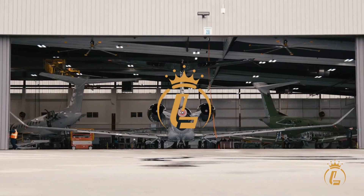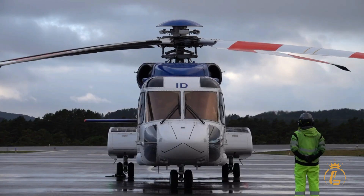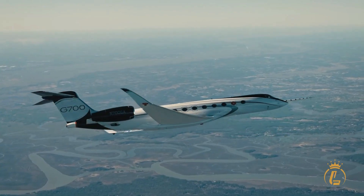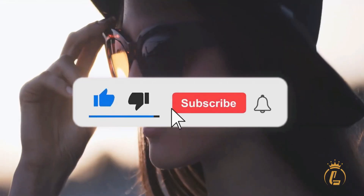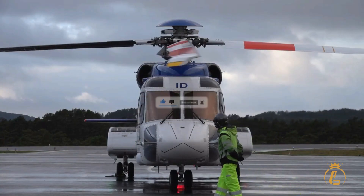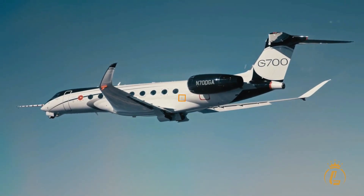Welcome to the Luxium channel, where aviation, private jets, helicopters, and airports come in luxury. If you're interested in this kind of content, this channel is the one for you. Make sure to like this video, click the subscribe button, and turn on the notification bell to keep updated on our recent uploads. Now let's get right into the video.